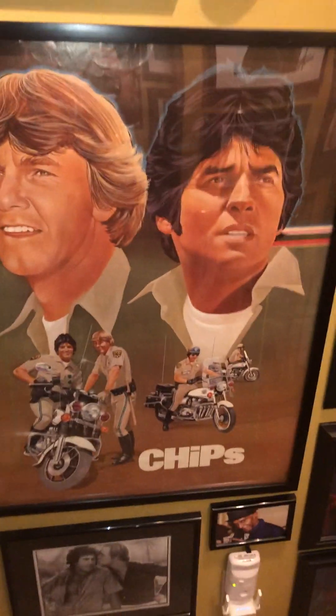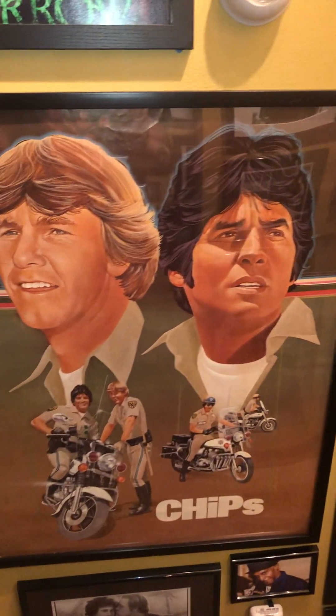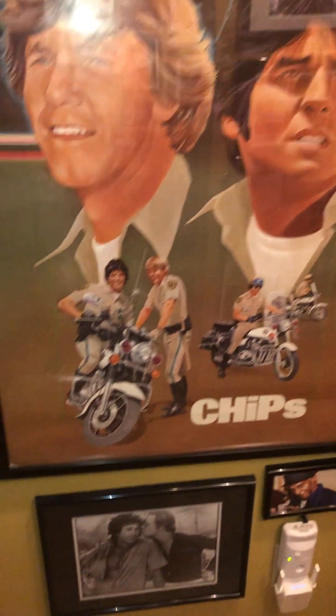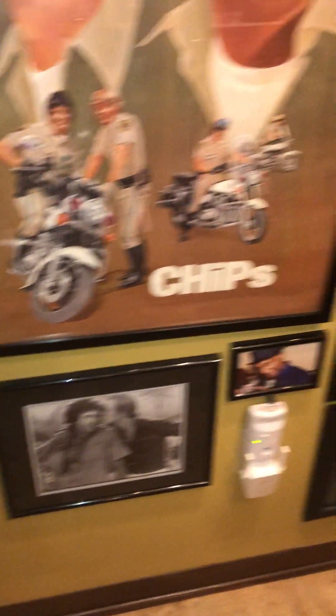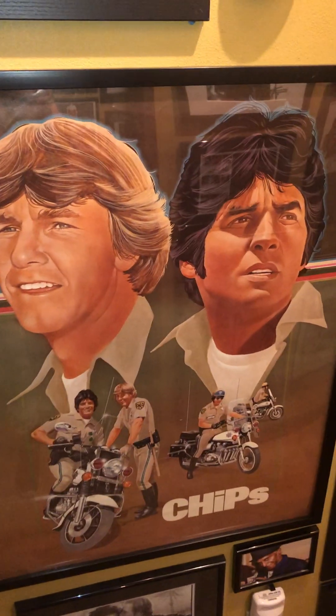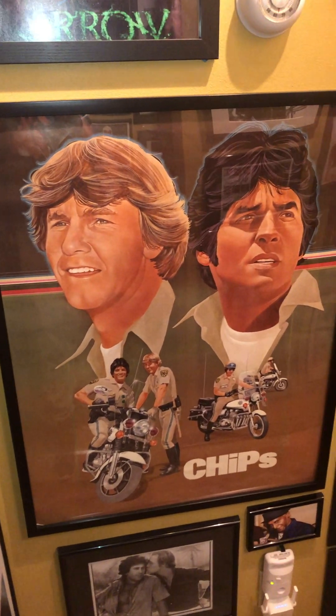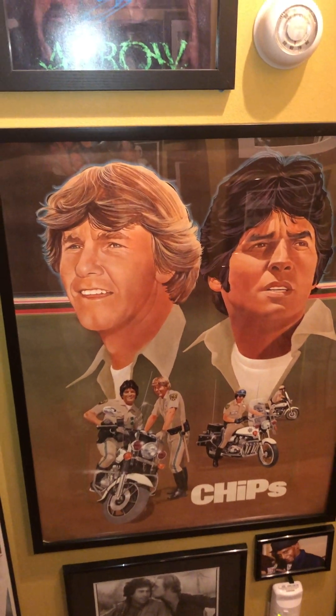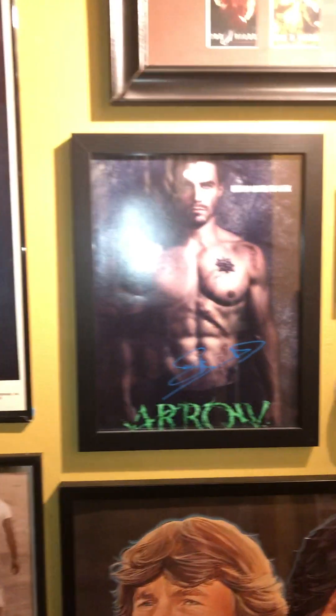I picked this up this year. This is a rare promo poster that would have hung in, like, an NBC Studio affiliate or whatever to promote their shows. And then they would get torn down and thrown out. So just having — there's probably very few that still are floating around. It's an artist illustration. It's in great shape. I just thought that was very cool.